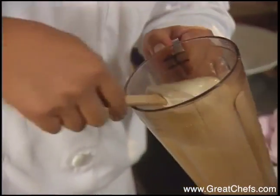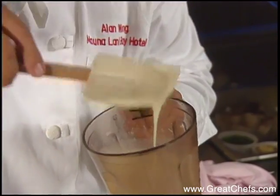So basically you have it at a consistency of like warm honey, kind of syrupy.